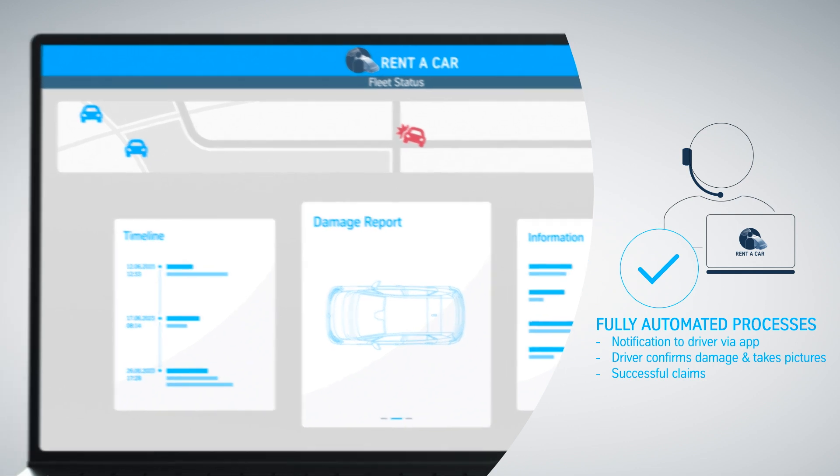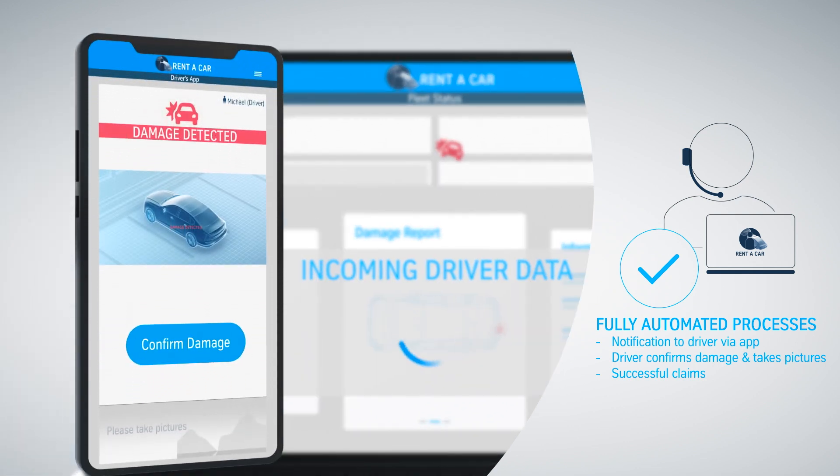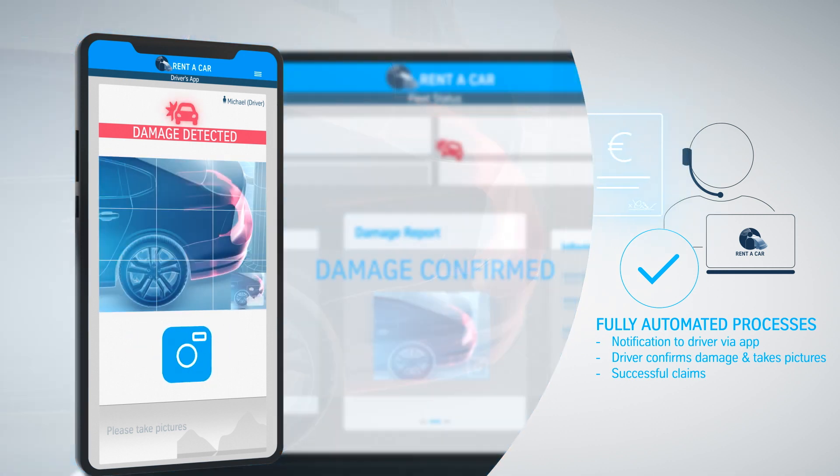The driver is automatically informed via an app and can confirm the damages and take pictures, enabling fully automated follow-up processes like repair or lodging claims.